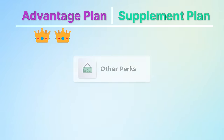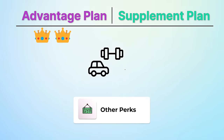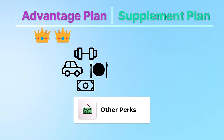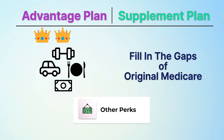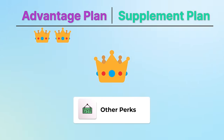The third category is other perks thrown into the plans. Some people may be coming off rich employer plans that offered things like gym memberships, transportation to and from doctor visits, meals after visiting a hospital, a quarterly allowance for over-the-counter supplies, and other benefits. Many Advantage plans come with these types of things included in that $0 premium. Supplement plans do not — they are specialists, designed to fill in the gaps of original Medicare only. Advantage plans take this category as well.